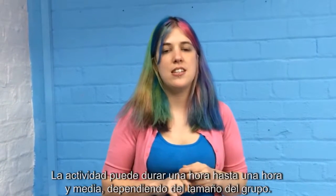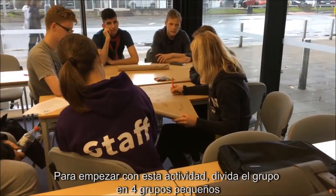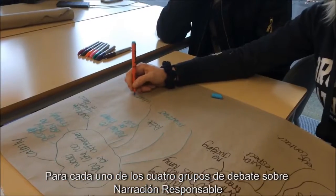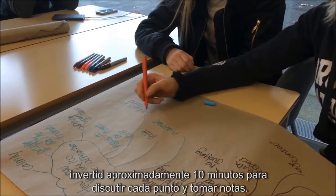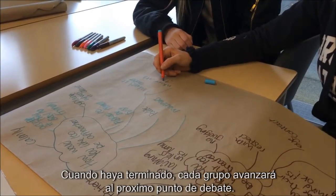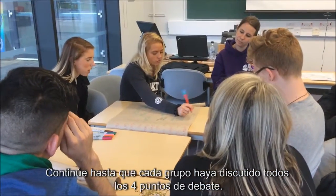The activity can take about an hour to an hour and a half depending on the size of your group. To start this activity, split the group into four smaller groups. Give each group one of the four discussion points about Responsible Storytelling and give them approximately 10 minutes to discuss each point and make notes. When they've finished, each group will move on to the next discussion point. Continue until each group has discussed all four discussion points.